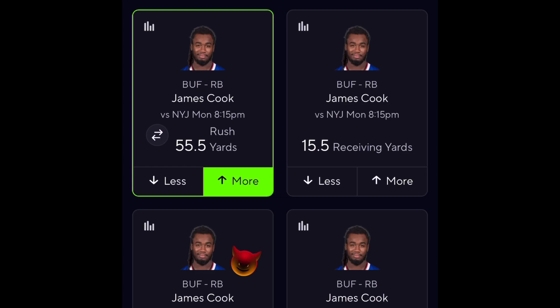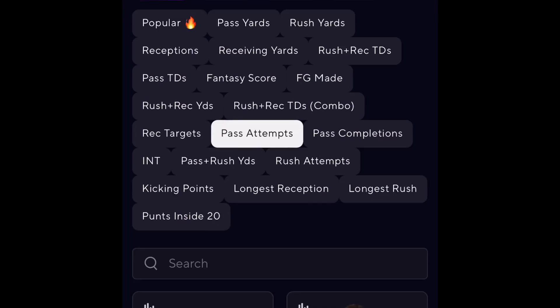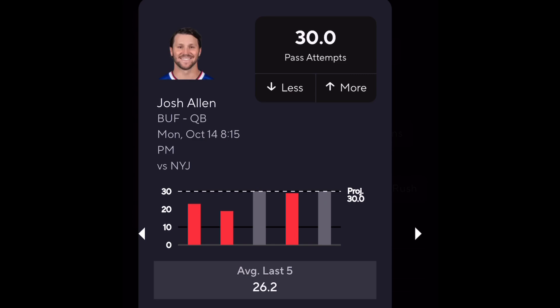We already got Cook for the rush yards, and you can also take him for the receiving yards. Let me know in the comments if you like this pick and what other picks you might be looking at. For our last and final pick, we're going to look at pass attempts. We can look at Josh Allen — as I said earlier, this team is designed to run the ball more. If you look at his pass attempts, he hasn't thrown more than 30, and we've got to check the injury report to see if Shakir is going to play.